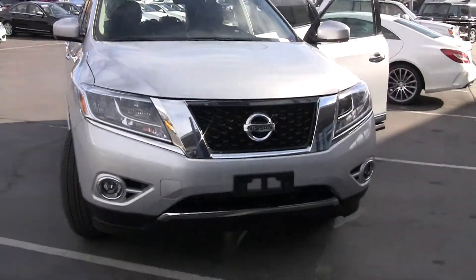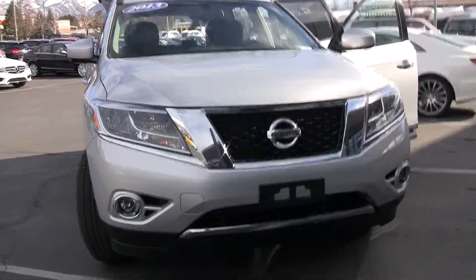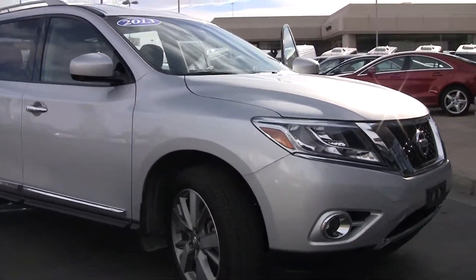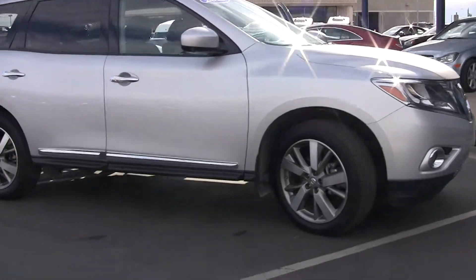Hi, Steve Ward here with Mercedes-Benz of Linden. Behind me is a beautiful 2013 Nissan Pathfinder. This is the Platinum Edition, so we get some extra goodies inside.